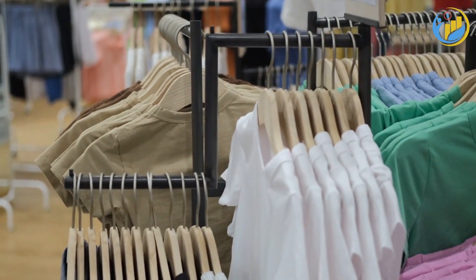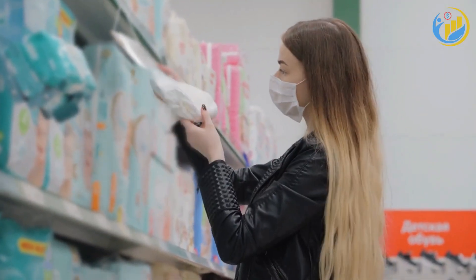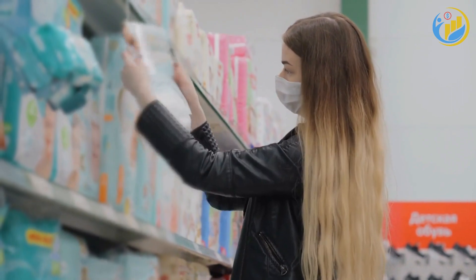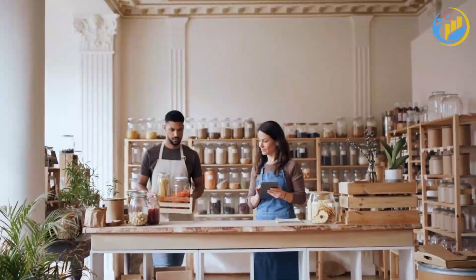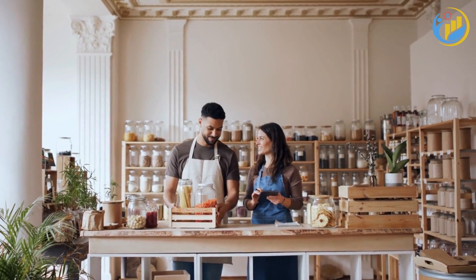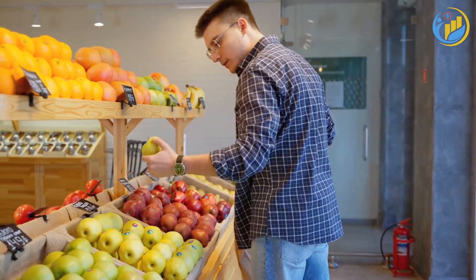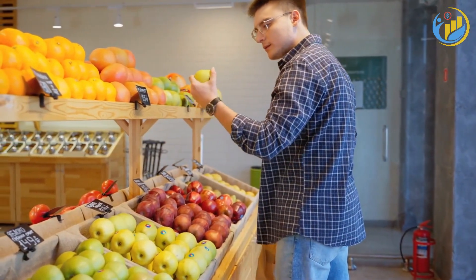Store brands or generic brands can also help you save money. These products are often just as good as name brands, but they come at a lower price point. Don't be afraid to experiment with different store brands to see which ones you like. You might be surprised to find that some store brands outperform their name brand counterparts.